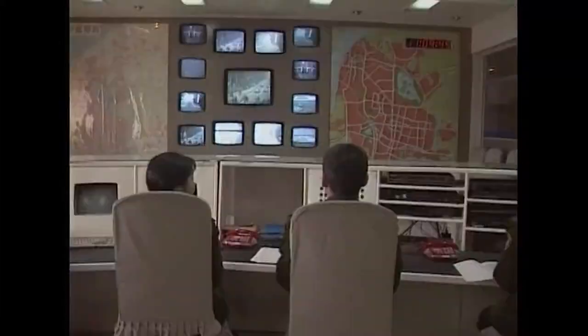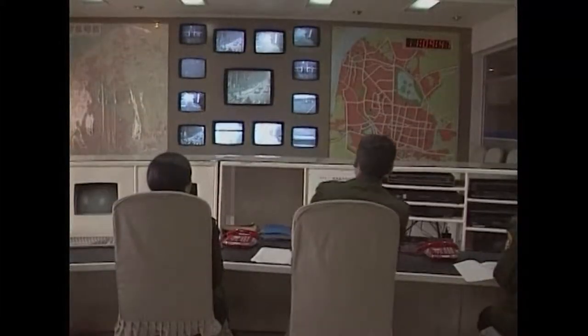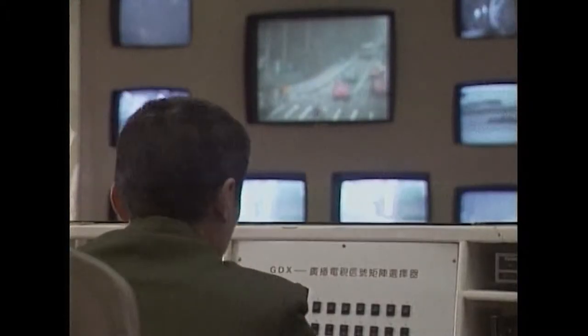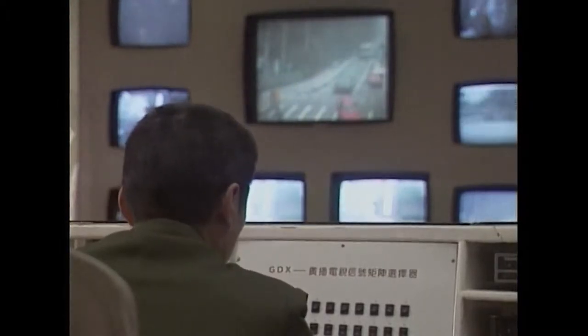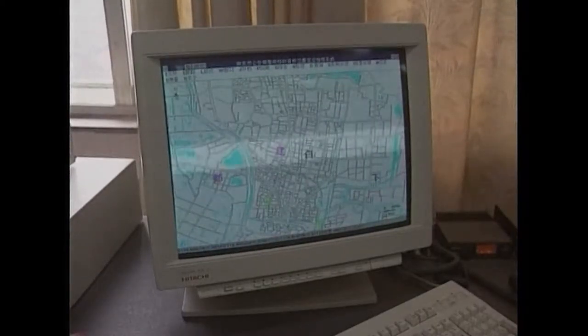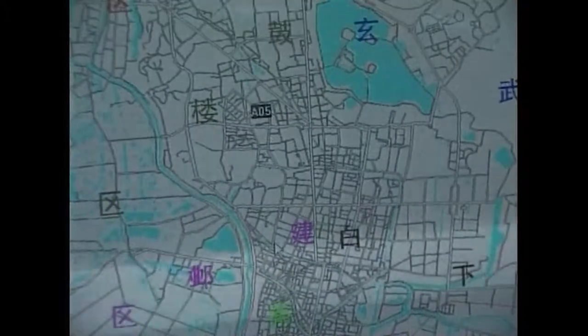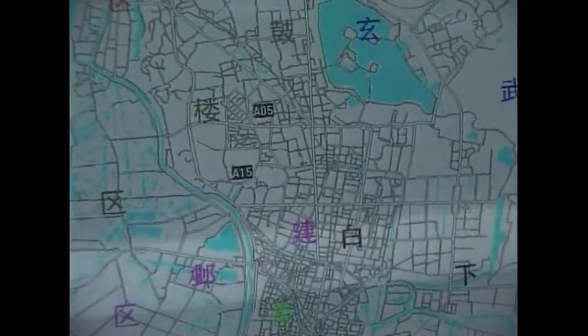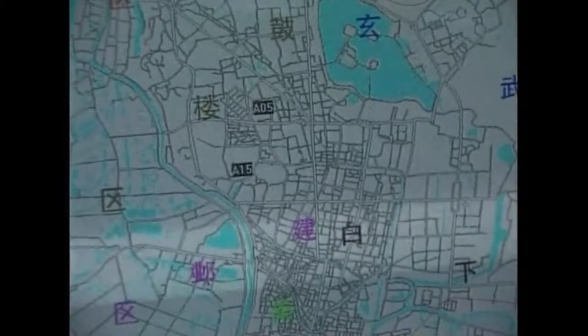In the eastern China city of Nanjing, police authorities decided enough was enough after a frightening rise in the number of bank robberies and raids on cash security vehicles. So city authorities invested 400,000 yuan, or 48,000 US dollars, in a satellite tracking system that enables them to keep tabs on those vehicles most at risk.